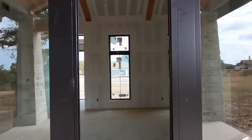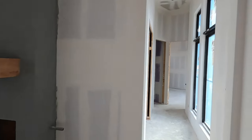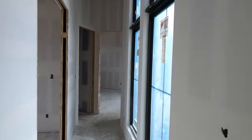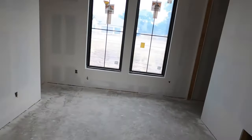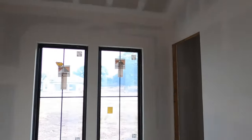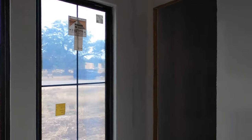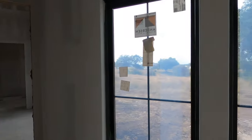Let's head back inside and check out the owner's suite wing. I'm guessing this is going to be an office — you've got to have an office in the house nowadays. It does have its own closet, and that's a big closet. It would be a perfect little office with extra storage.